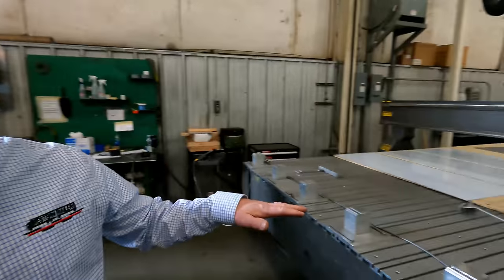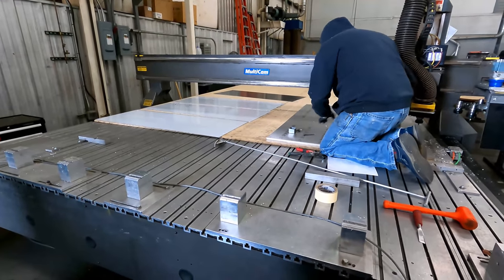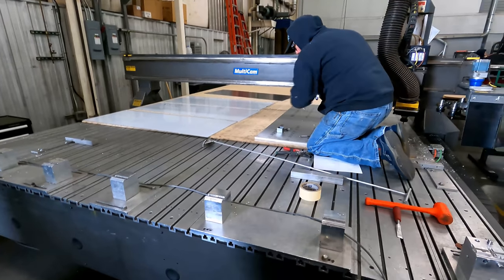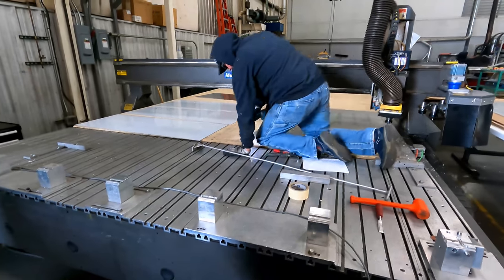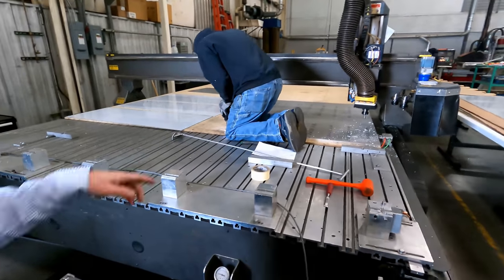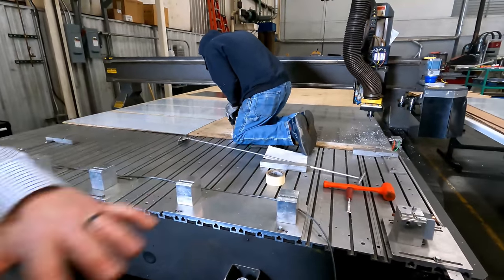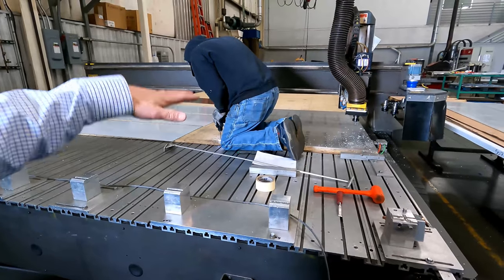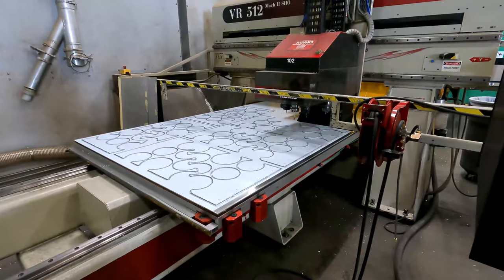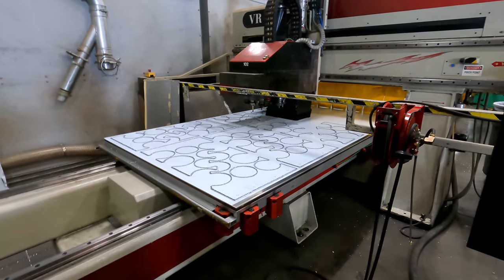These two tables are high-speed routers — we don't plasma out our aluminum, we route it. That way we don't ruin the integrity of the edges because heat makes aluminum weaker. We don't have to fasten material down on these tables because it vacuums it down. And we cover all the aluminum with plastic seating so we don't scratch it — that's the manufacturer's process.